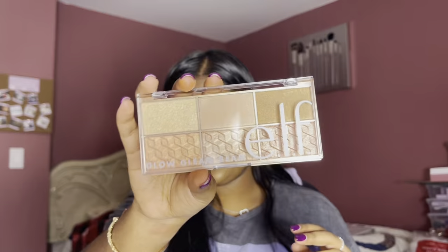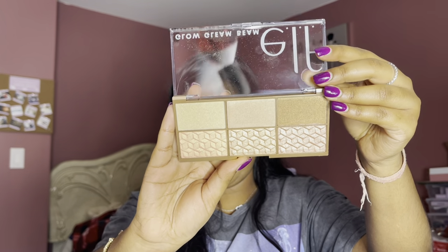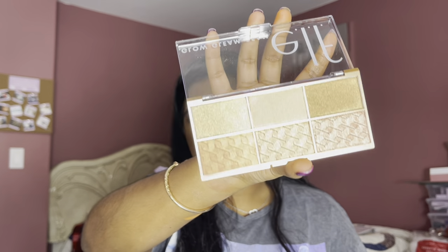Next, I got the e.l.f. Glow Gleam Beam Highlighting Palette in the shade Dark. It's super cute and I love every one of these shades. It doesn't come with a mirror, but this is what it looks like. Let me test out the darkest shade — guys, one swipe and look at that! I can already tell this is going to be in a favorites video. You guys will be able to spot me from a mile away because of my highlight this summer.